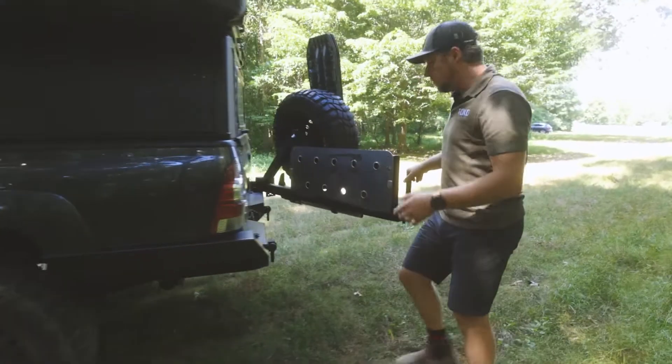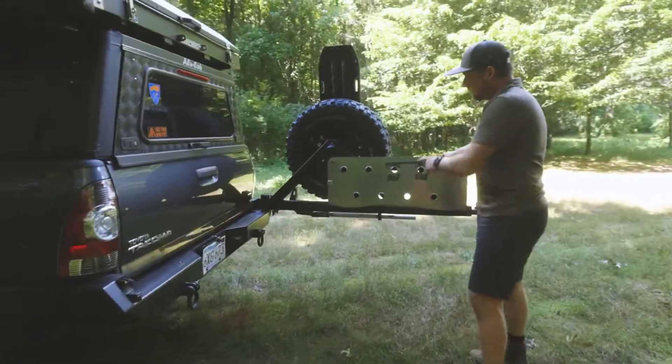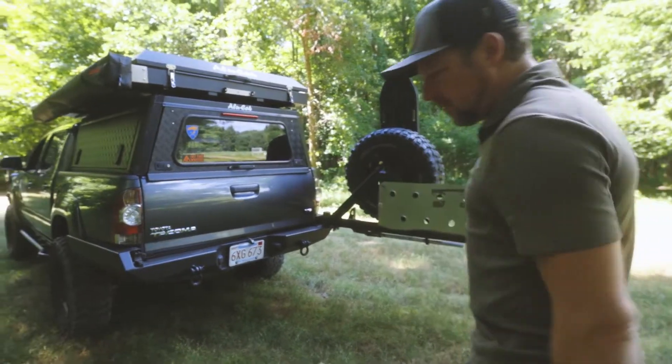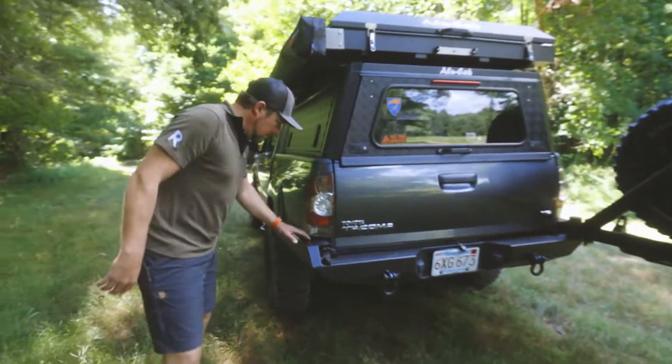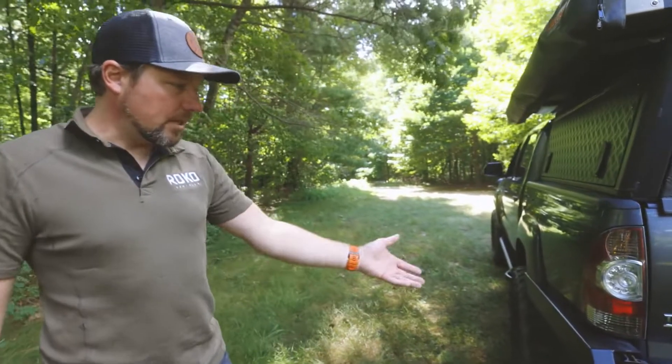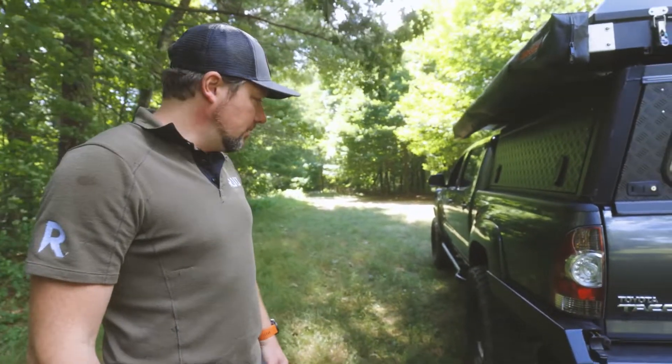This Pelfreybilt rear bumper has a swing-out fold-down table, which is kind of fun. This is the high clearance bumper, so it requires you to cut part of your bed off — CBI makes a product like this as well. It gives you some extra clearance and a better departure angle off-road.